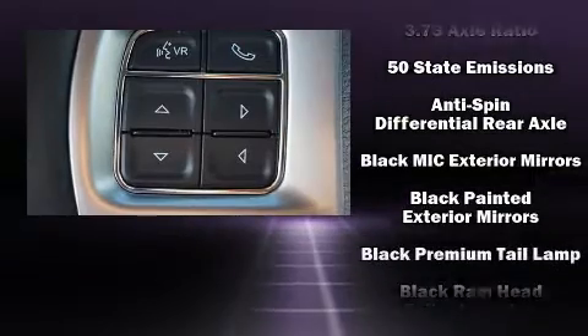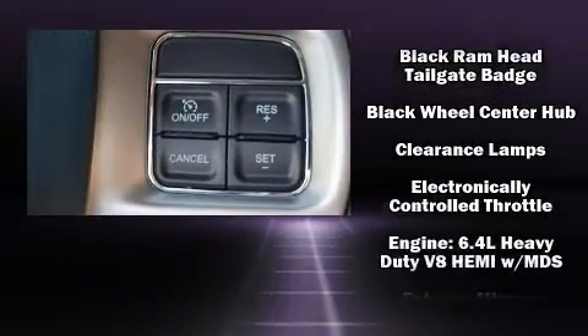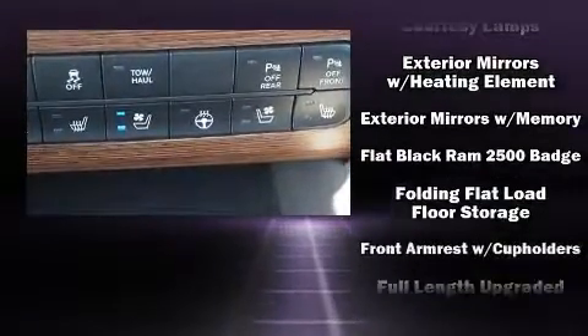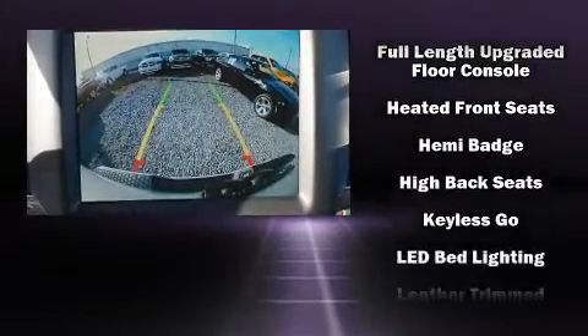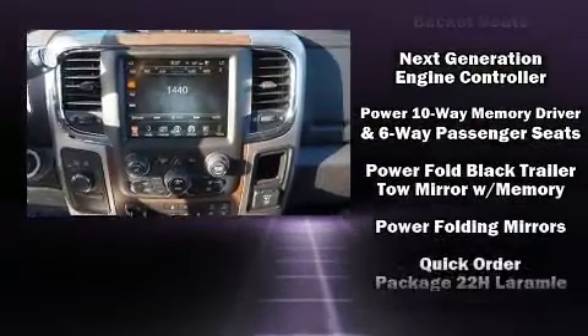Audio features include an AM/FM radio, steering wheel mounted audio controls, and 10 speakers providing excellent sound throughout the cabin. Side curtain airbags deploy in extreme circumstances, shielding you and your passengers from collision forces.